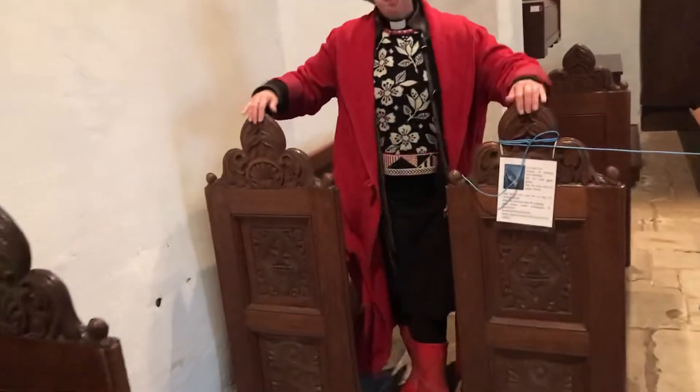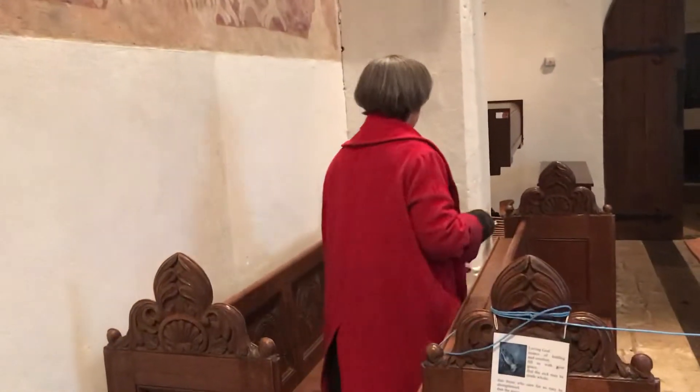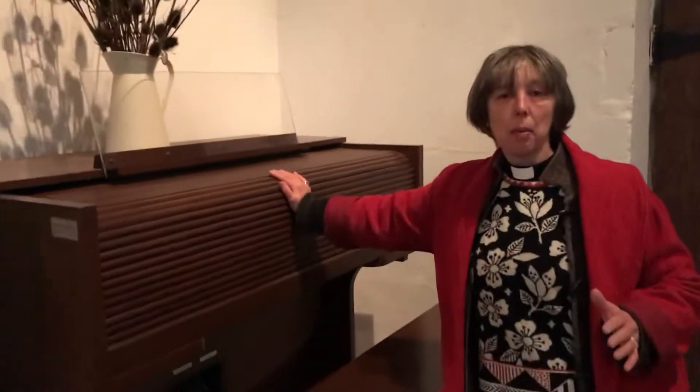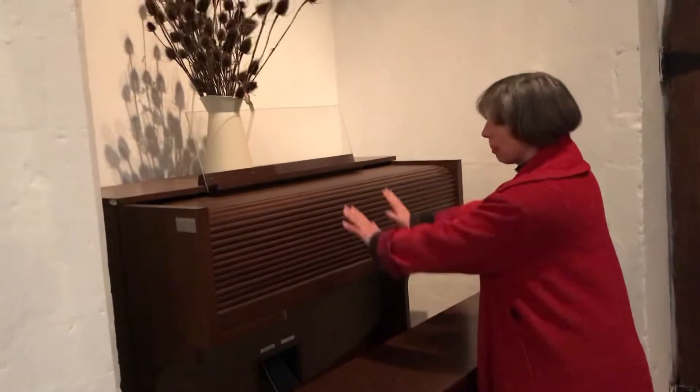These wooden benches here are called pews — this is what we sit on. We can also see the organ. Unfortunately I haven't got anyone to play it for you today, but when you finally come down, maybe someone will play the organ. It's like a piano but much louder. When we're in church, somebody sits here and plays the organ so that we can sing together.